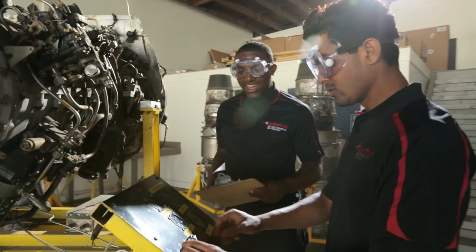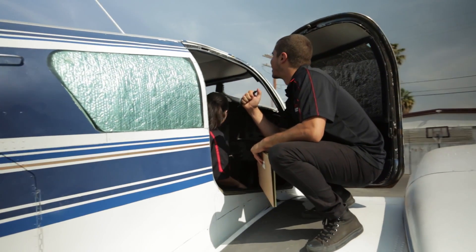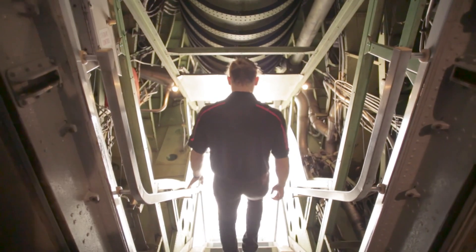So what's in your future? In just months, you could earn the title of aviation mechanic and all the respect that comes with it. Call us today.